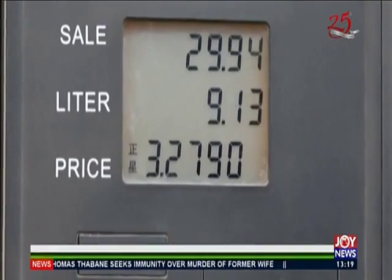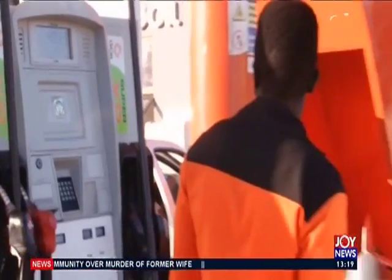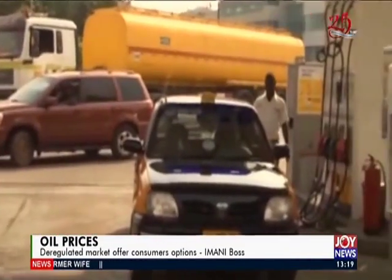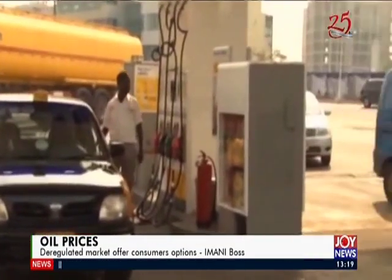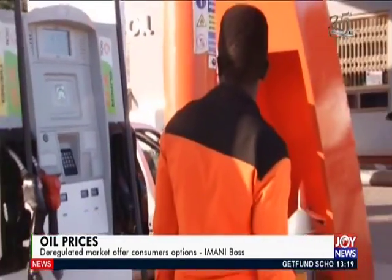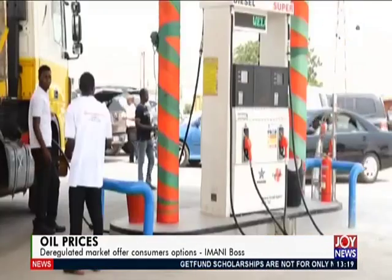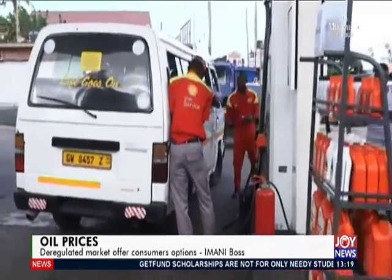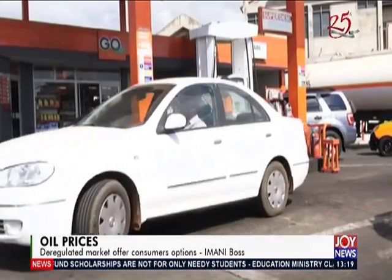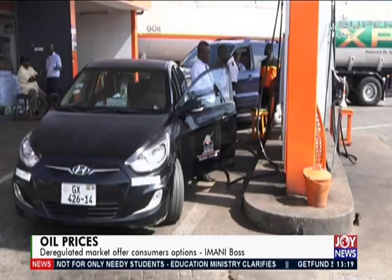Some OMCs told Joy Business that current cost buildup and reduced margins make it difficult to adjust prices quickly in line with international market developments. They also argue that various taxes on each liter of product sold have worsened the ability to reduce pump prices. The National Petroleum Authority last year directed all OMCs to reintroduce the levy — 12 pesewas on petrol and 10 pesewas on diesel.